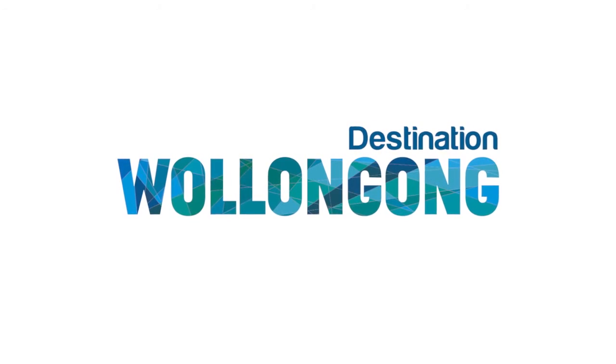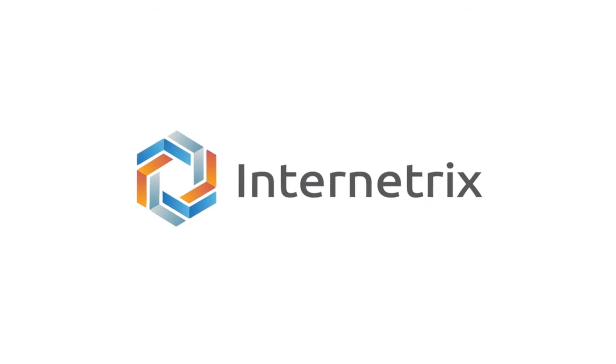This segment is brought to you by Destination Wollongong and Internetrix. I'm here with Kevin Fallon, who's the Marketing Manager of Symbio. He's done some amazing viral videos for the park. Kevin, can you tell us a bit about the park?